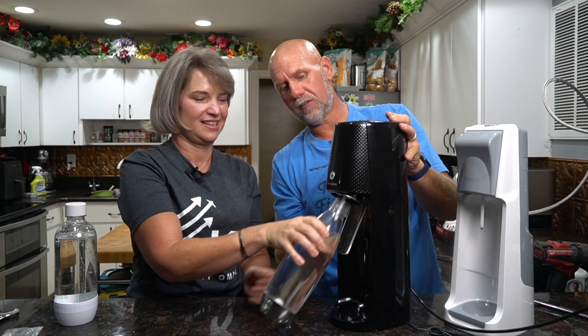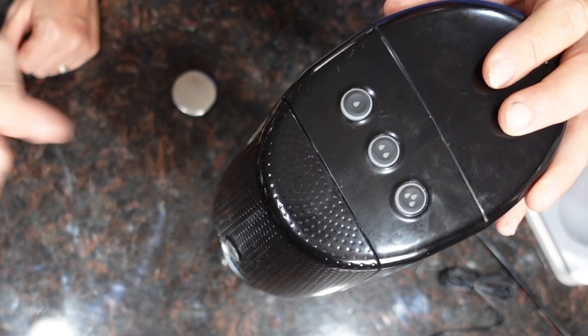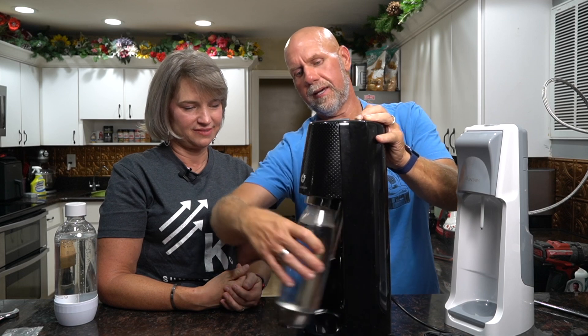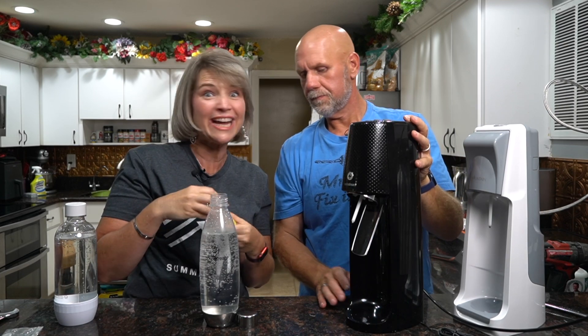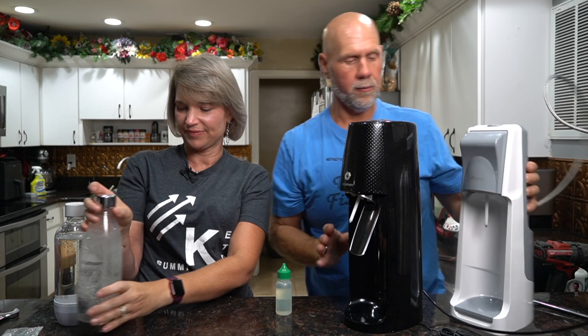Now if you're curious what the difference is between the manual and the electric machine - this is the electric one we use every day. It's easier. To charge it you don't screw it in - you just push up all the way and lock it in place. To carbonate, there are three buttons on top: light fizz, medium fizz, and heavy fizz. We always do light, but Rachel always does medium - just press it and it does everything for you. We're using Berkey filtered water. Once it's done, simply take it off, add some Dr. Berry drops, put the top on, and store it in the refrigerator.